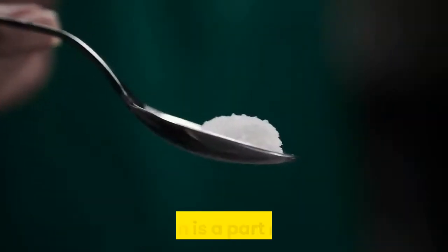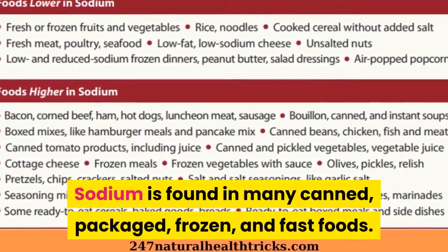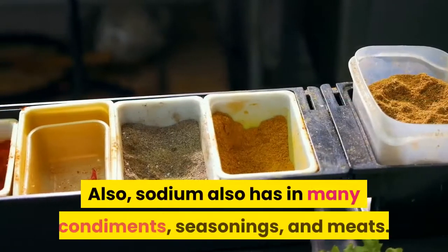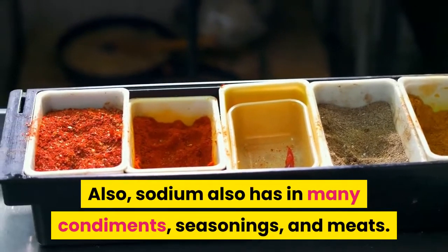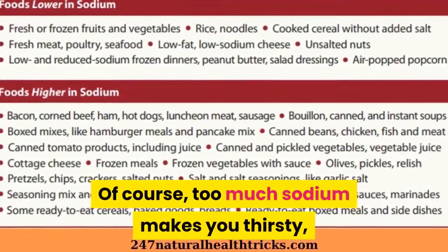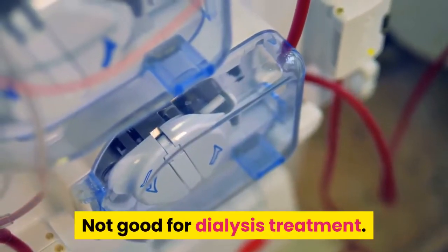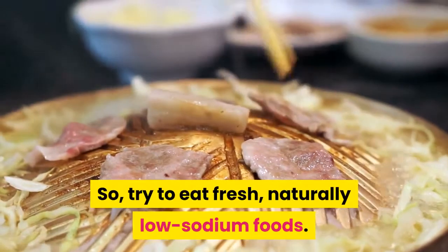2. Sodium. Sodium is a part of salt. Sodium is found in many canned, packaged, frozen, and fast foods. Sodium is also found in many condiments, seasonings, and meats. Too much sodium makes you thirsty, which makes you drink more liquid — not good for dialysis treatment. So try to eat fresh, naturally low-sodium foods. Look for products labeled low sodium.